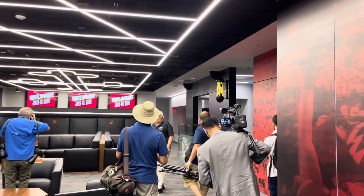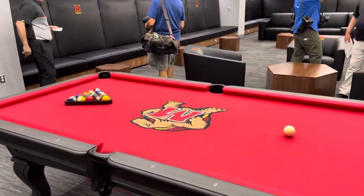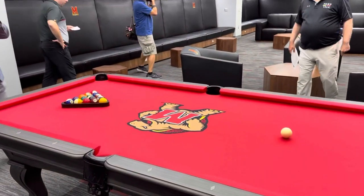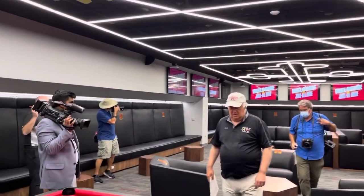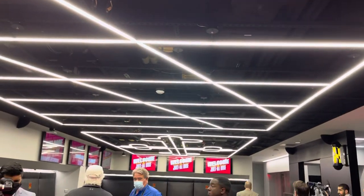This is the area for the players to relax and unwind. As you can see, we have a custom pool table. Right here, if you look above, we have the Calvert and Crossland LED lighting to honor the Maryland flag.